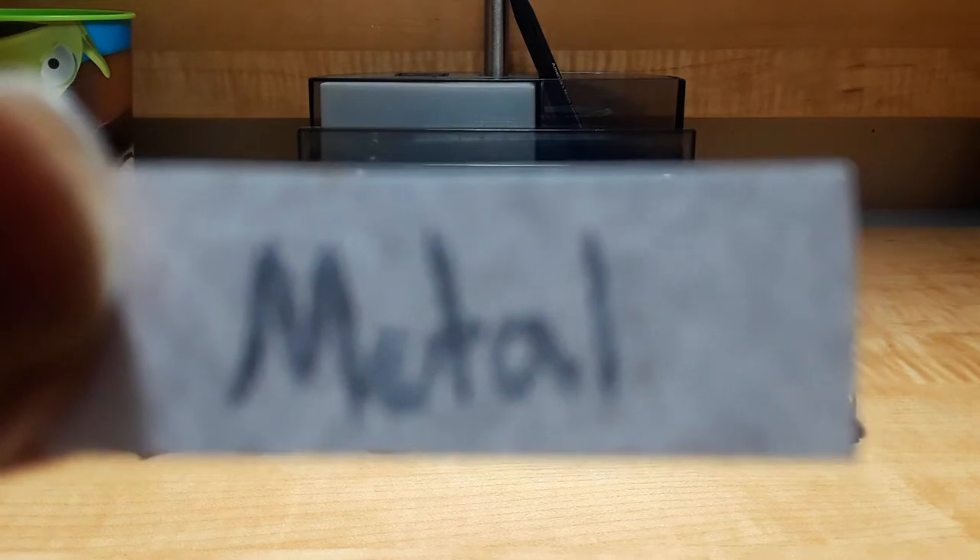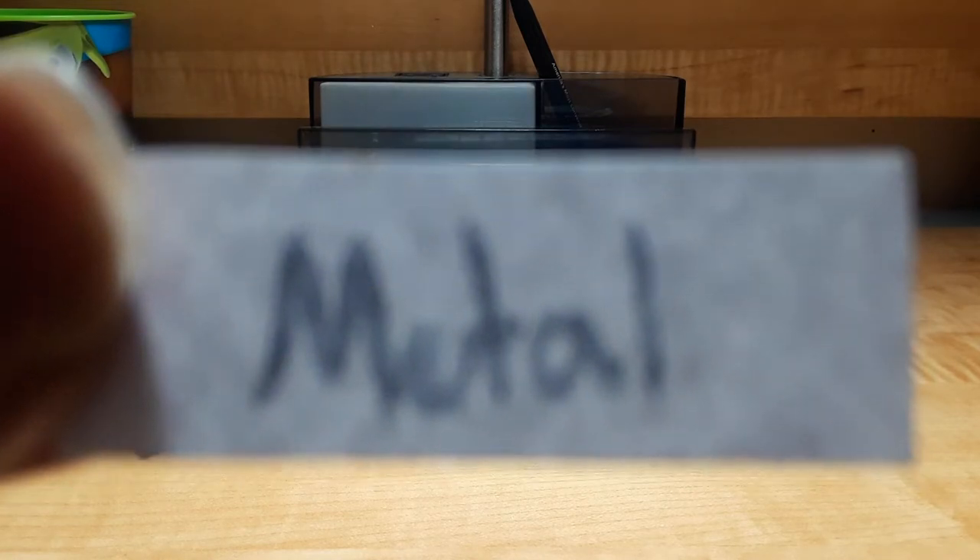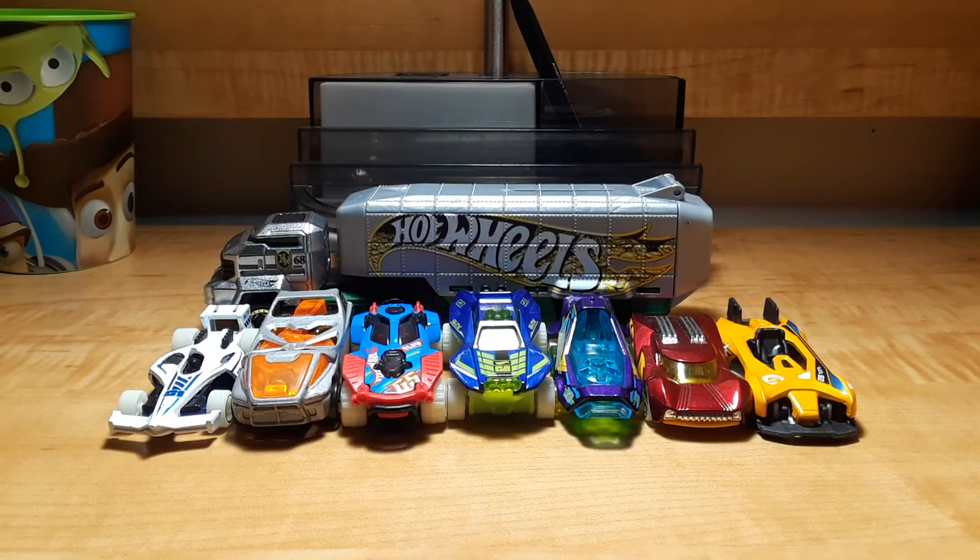Which models have metal bodies? Pink Roller, Winning Formula, Nightburner, Dunasaur, Sandivore, Hovering Out, Power Surge, and Electro Silhouette.